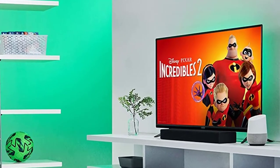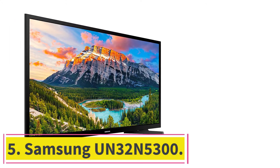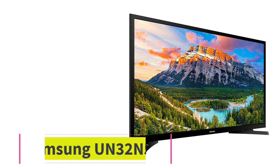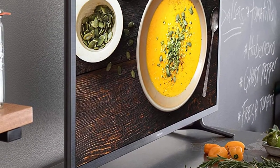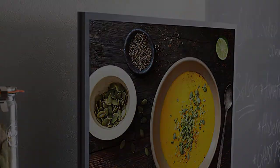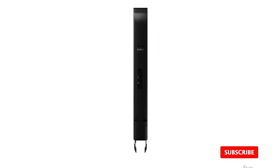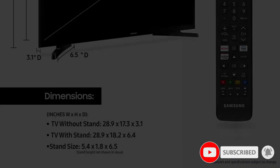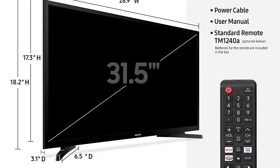At number five: the Samsung UN32N5300. For a value TV, this bedroom TV's display is very modest. It runs on 1080p with Ultra Clean View for less image distortion, doubling the resolution of standard HD TVs. Micro Dimming Pro technology acts like full-array LED backlighting by converting the screen into different zones, optimizing each one for optimal blacks and whites.